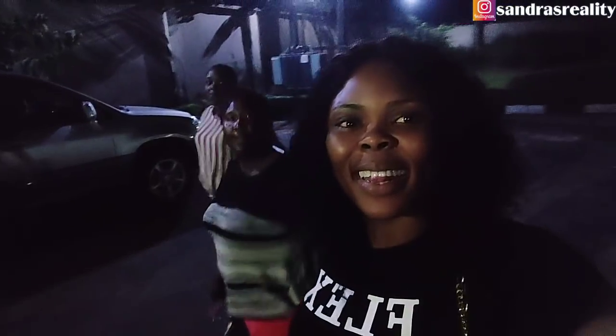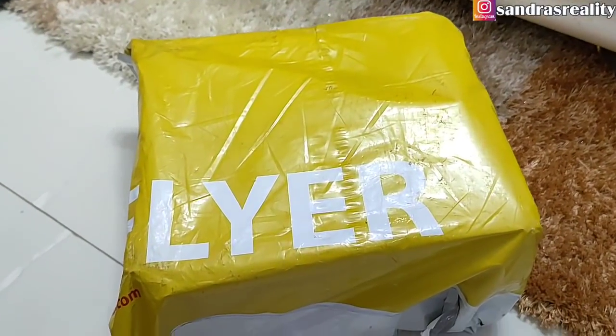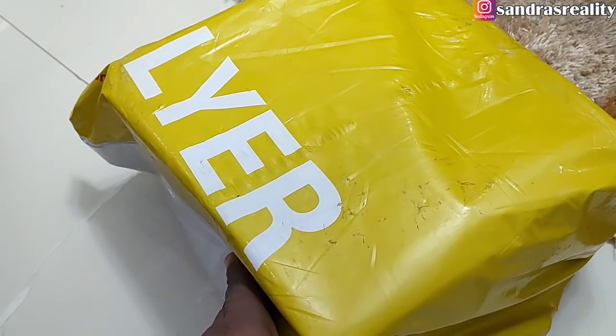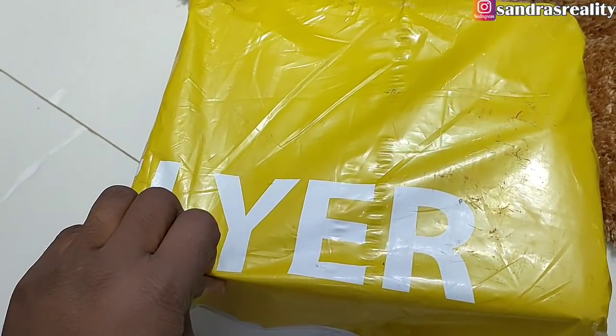Hey, we are going home. It's been a nice time. We had a nice time. Guys, this is what I got. I don't know who sent this to me, but I have to open it and see what is inside.